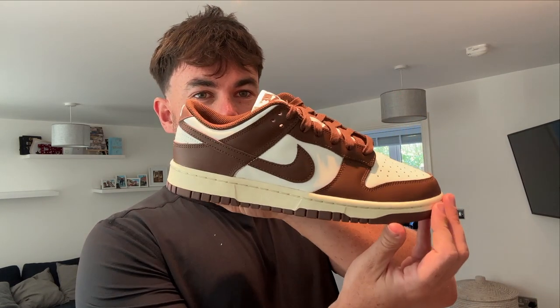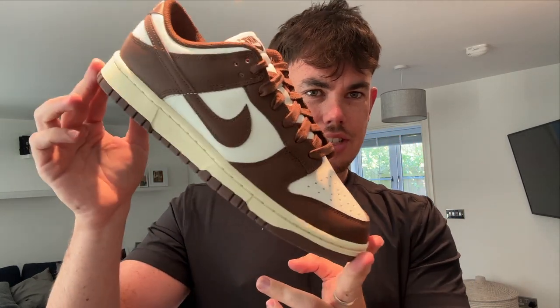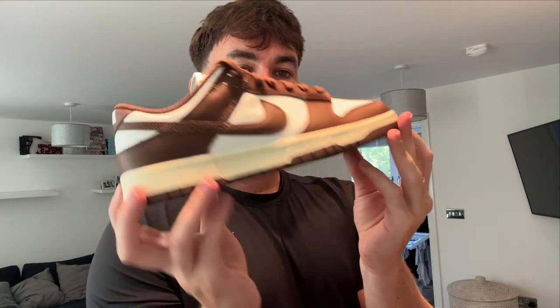Next up we've got another brown pair — the Dunk Low Mochas. These restocked on Size, I believe, or Office, and I managed to pick up a couple of pairs. Most of the flips you've seen today have been posted to my group, so around £200 profit would have been inside the group for the month, which is quite nice. They do look a little mocha — even the sole looks a bit like coffee. Overall I really like these and it's a UK 8, getting shipped out today.